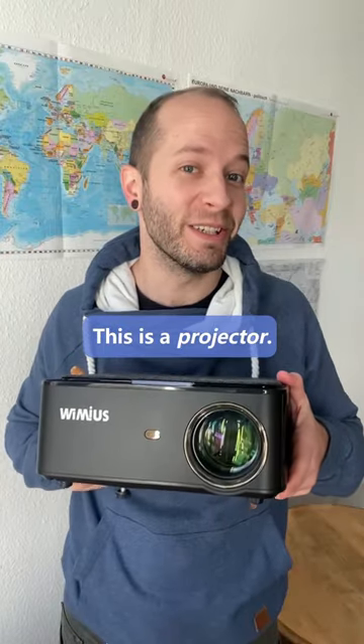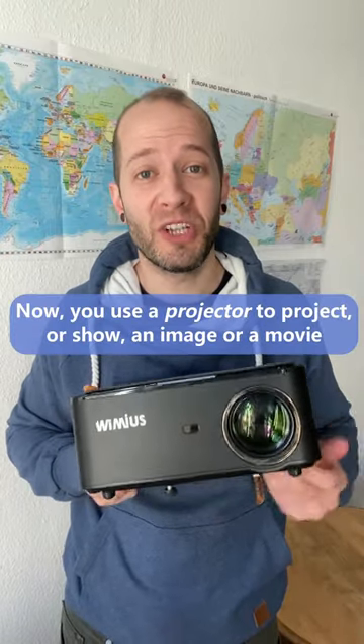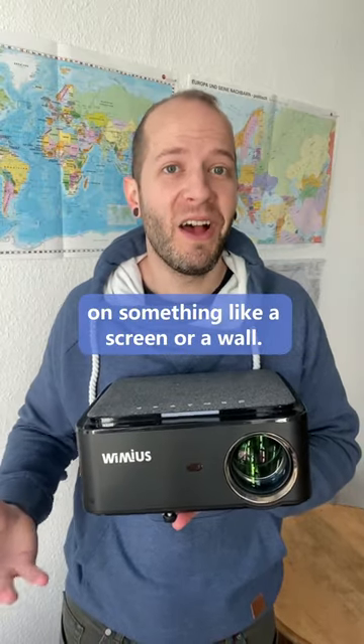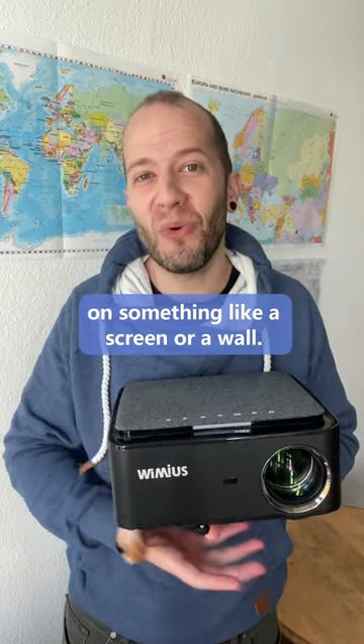This is a projector. You use a projector to project or show an image or a movie on something like a screen or a wall.